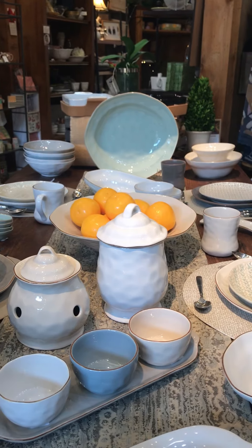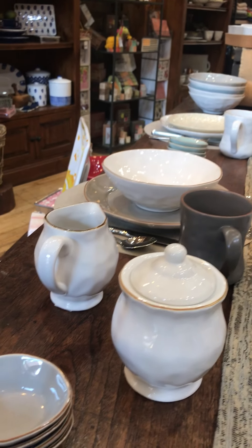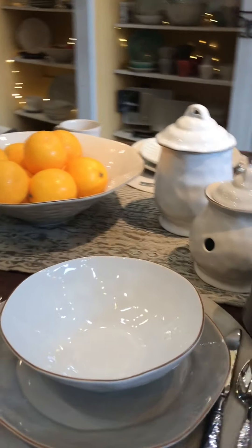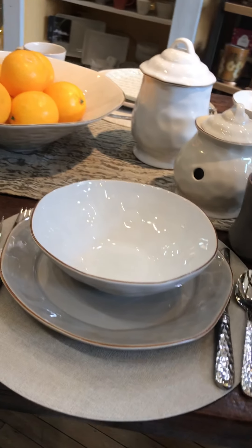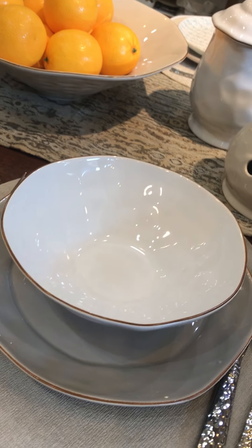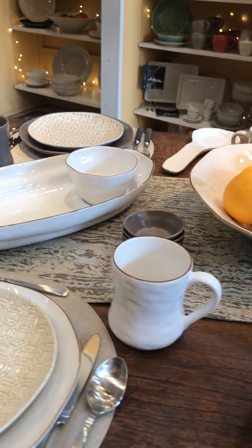They have canisters — this one is the medium, but they have a set of three: small, medium, and large. They have everything from a garlic keeper, creamer and sugars. We talked a little bit about this bowl before — it's called their everything bowl because it can hold everything or anything. Great for a dinner-sized salad, great for some riced cauliflower dish or pasta. It's just a perfect bowl, a perfect shape, so that would be a good addition no matter what your dinnerware collection is.